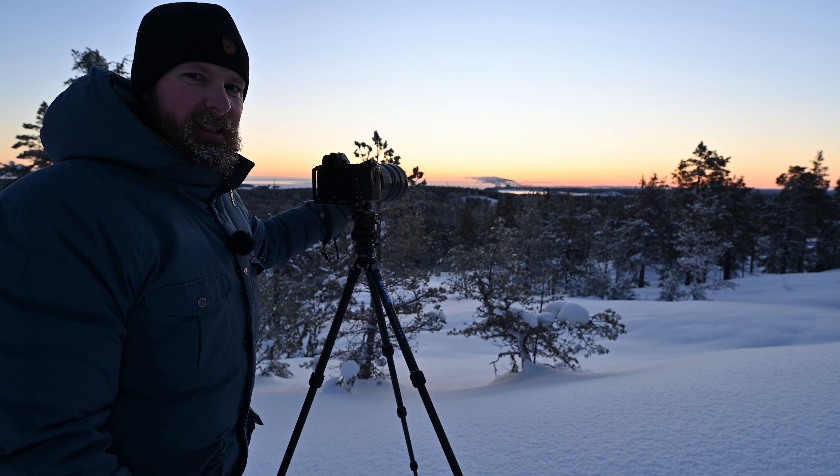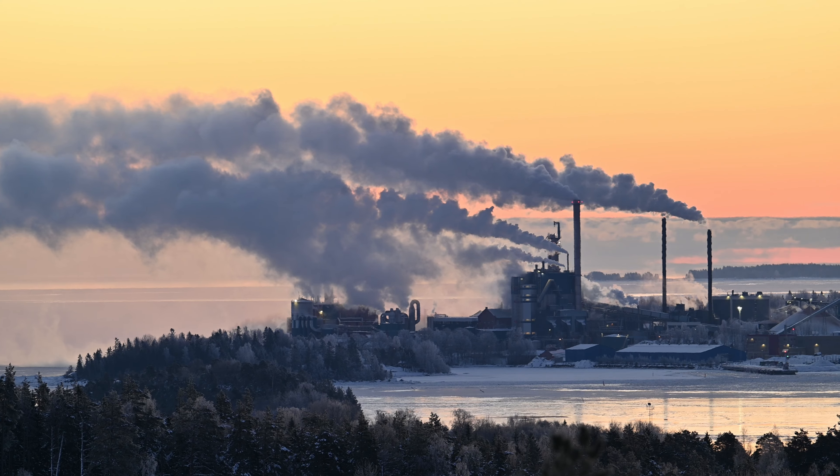You see that big industrial complex off in the distance? That's the exact direction where the sun is going to rise. So I don't know — maybe I can take a picture of the smoke from the pipes when they're backlit. We'll have to wait and see what the light reveals.